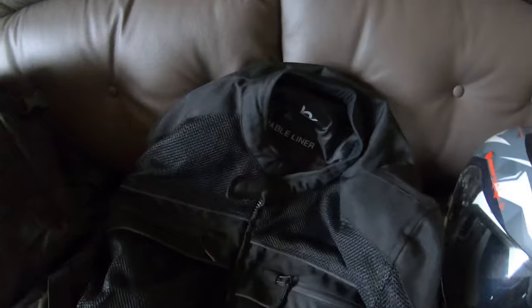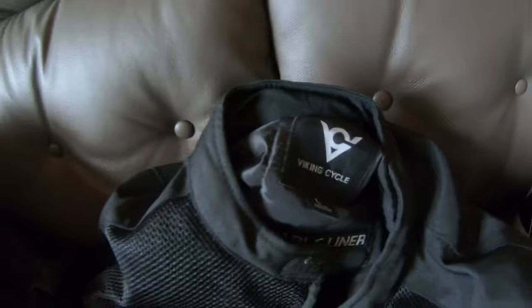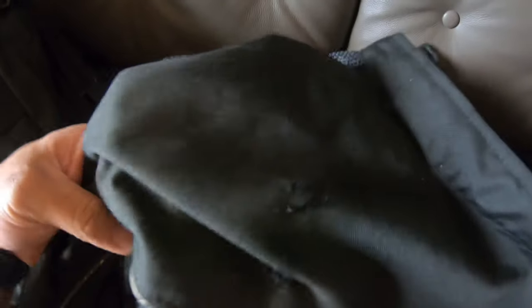Next we got the Amazon jacket — I don't even know the name of it, Viking Cycle, it was like 50 bucks off Amazon, I'll put the link down below. The impact was right here on the shoulder — it's pretty torn up, but not too bad. It would have been worse if I wasn't wearing the backpack. The rest of the jacket is fine, just right there on the shoulder. Not too bad for 50 bucks, right?